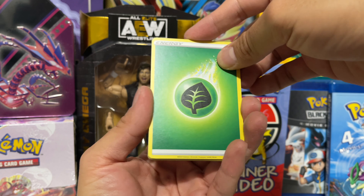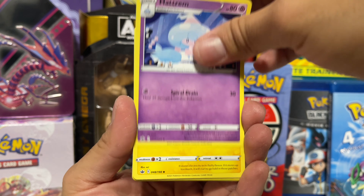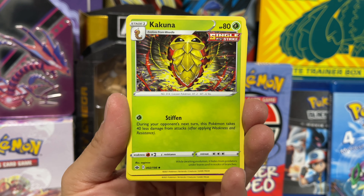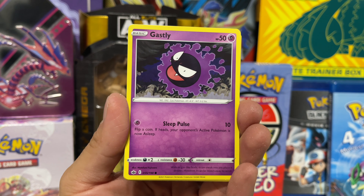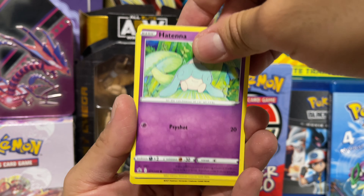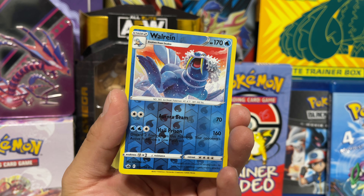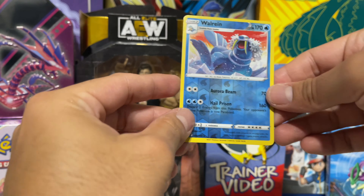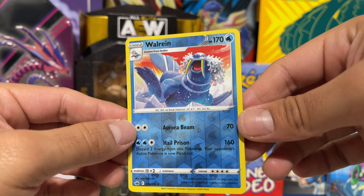Here we go with our last pack of Chilling Reign. We got a Leaf Energy, a Hattrem, a Flaaffy — that's actually a pretty cool card, I really like that art — a Kakuna, a Shuppet, a Castform, a Gastly, a Kubfu, a Hatenna, a reverse rare Walrein — that actually looks really cool, I don't think I've ever seen that before — and a non-holographic Weezing. The best card we pulled was this Walrein — I'm gonna hold on to it and put it in the binder.